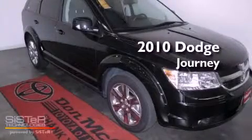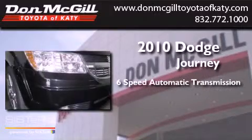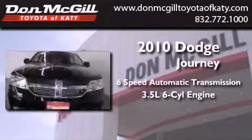This is a 2010 Dodge Journey. This vehicle has seating for five adults and a 3.5-liter V6.